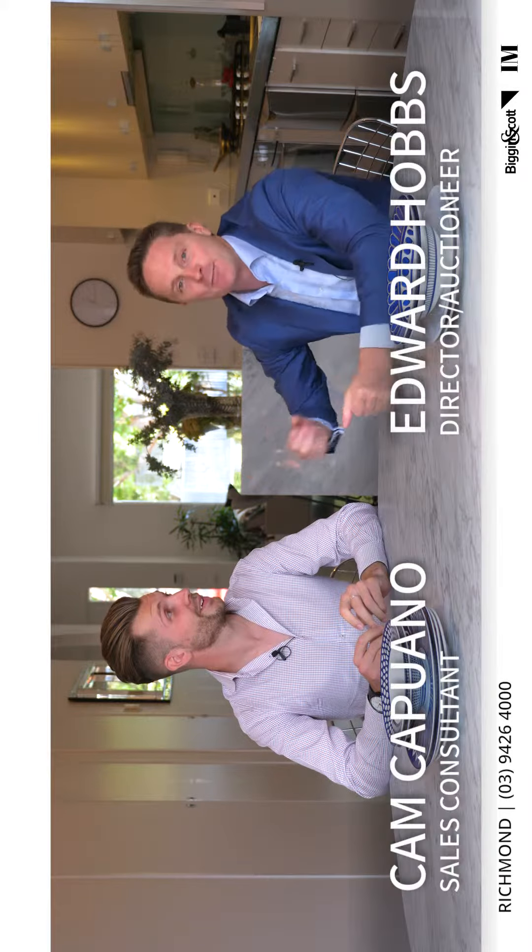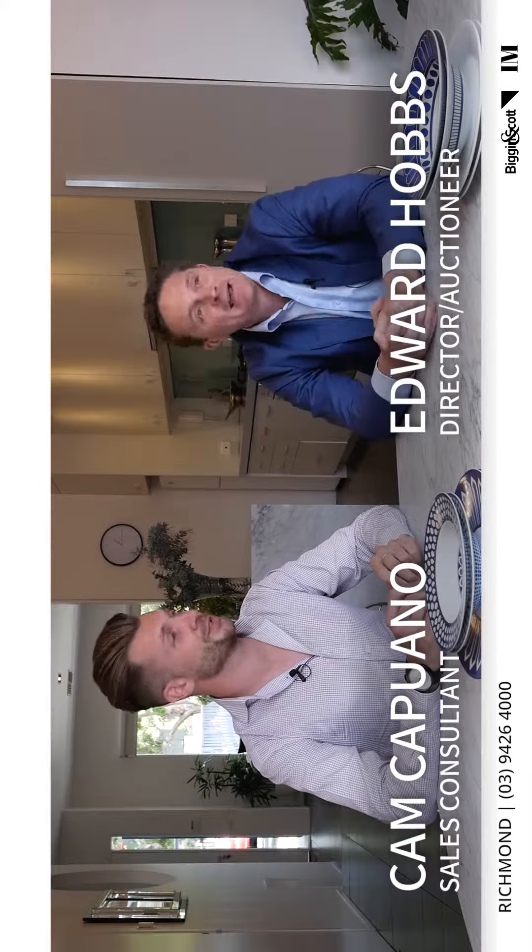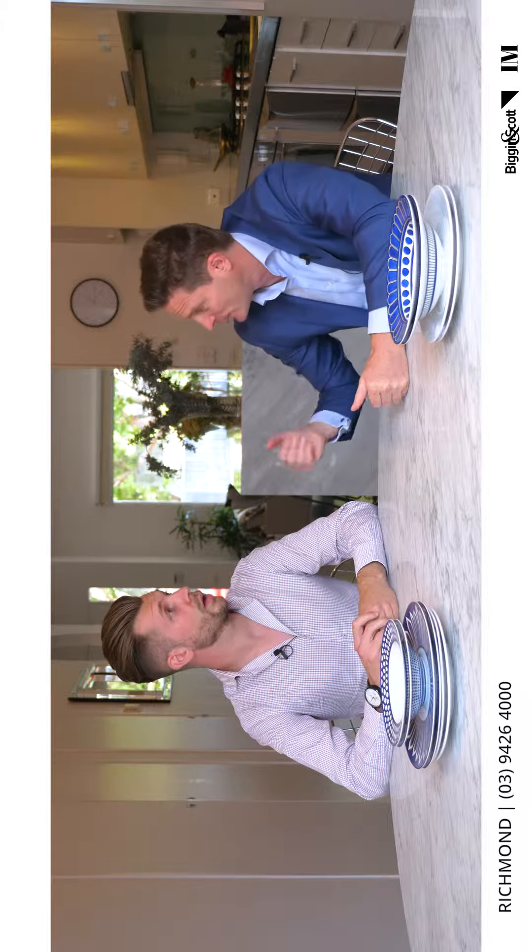Welcome viewers to our March market wrap — first day of autumn. We've had a little bit of a change in the market with some buyers. There's been a definite shift in gears: more enthusiasm and energy from buyers, finance approvals are starting to come through, and even quicker.